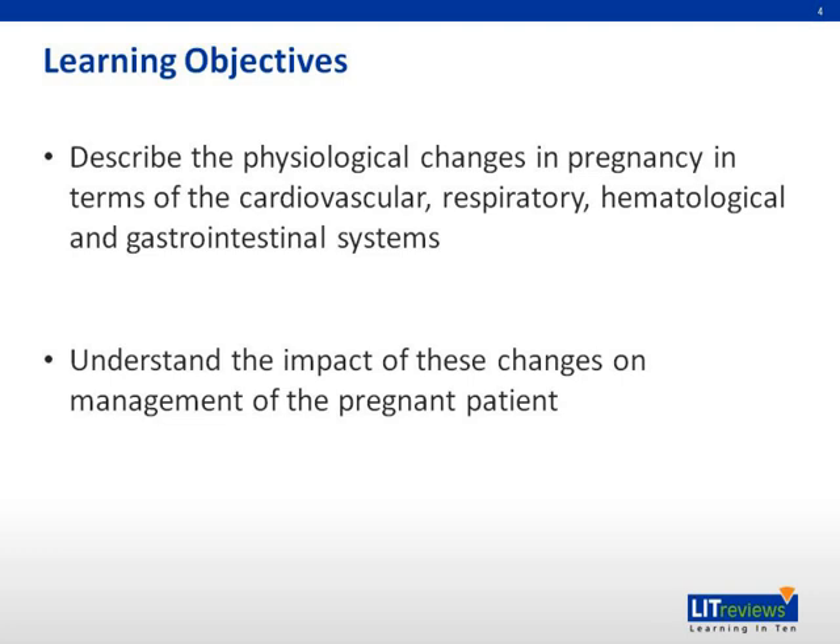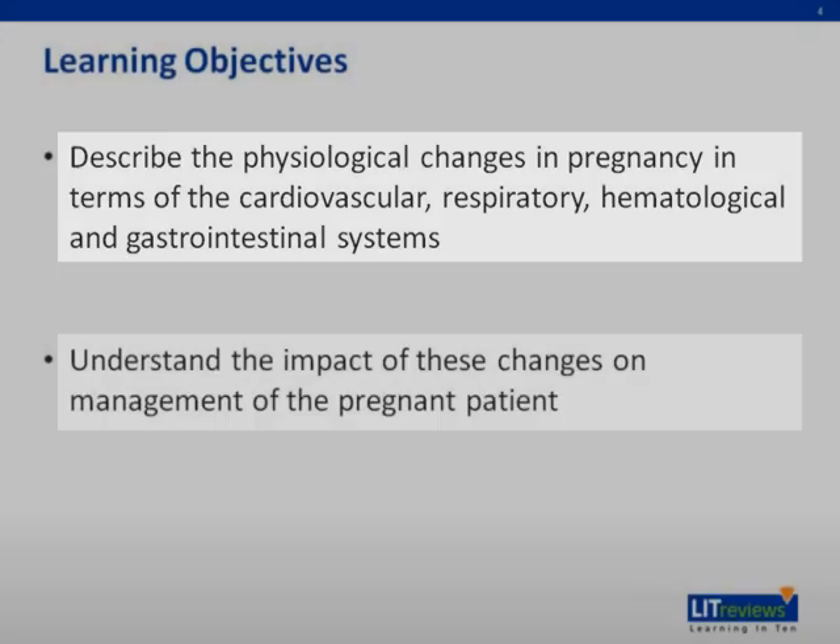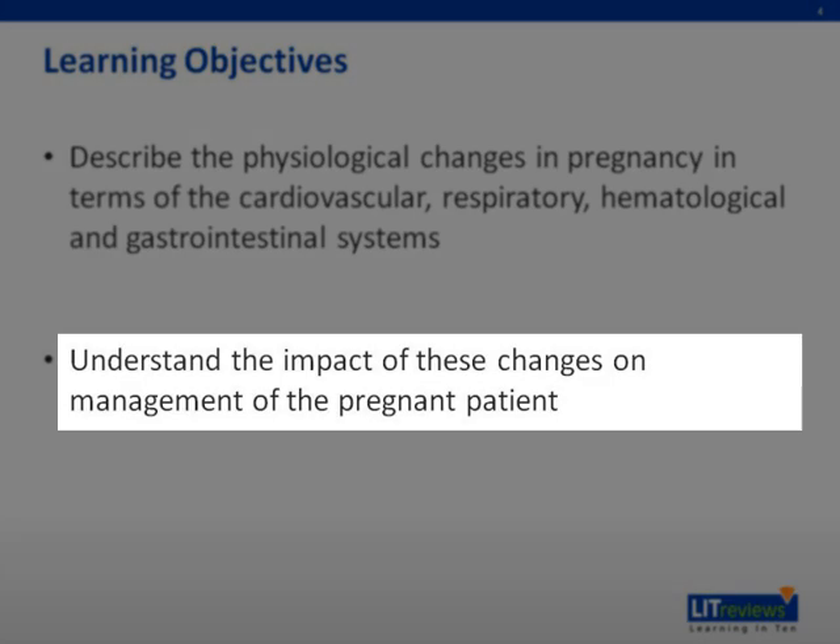By the end of this lecture, you will be able to describe the physiological changes in pregnancy in terms of the cardiovascular, respiratory, hematological, and gastrointestinal systems. You'll also understand the impact of these changes on the management of the pregnant patient.